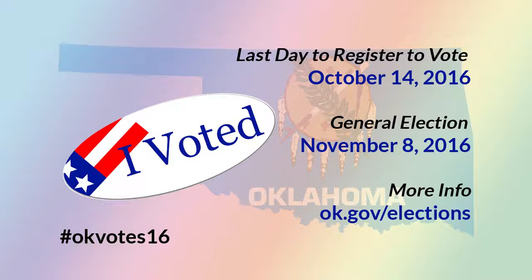You can get a voter registration form from your local county elections board, post office, library, tag agency, and at many other public locations. Or you can download a form from the Oklahoma State Elections Board website at ok.gov/elections. Fill it out, mail it in — that's all you have to do. In a few days, you will receive a voter identification card in the mail. Keep this card safe in a secure location so you won't lose it, because you may need it later. That's all you have to do to be registered to vote in Oklahoma.